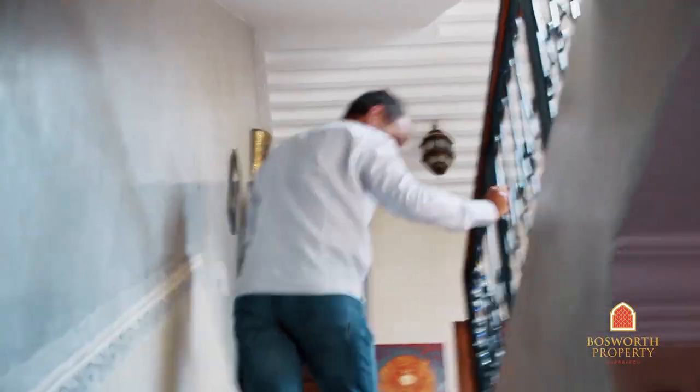As you can see, the beautiful finishings throughout this property — it really is very nice, indeed. Everything works, everything is brand new, basically. We have three bedrooms on this level. Fantastic bedroom, big size. There's air conditioning, there's a fantastic en suite. All the bedrooms here are en suite.